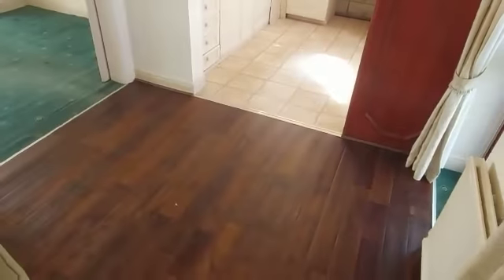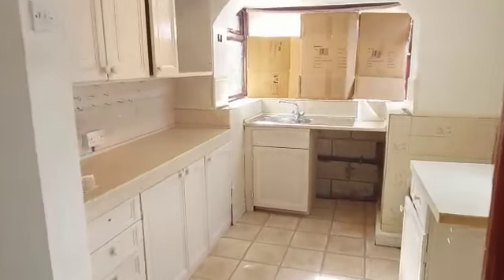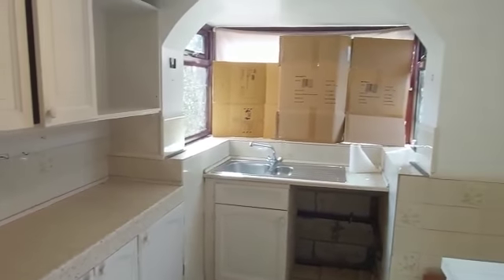I'm really excited to see the finished product on this one. Kitchen — we're going to do a brand new kitchen.